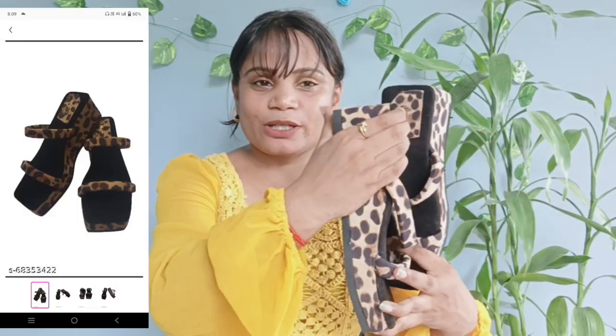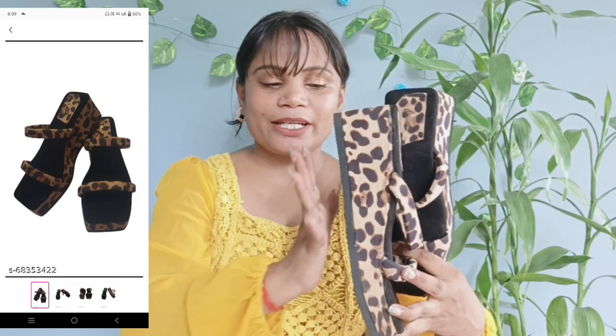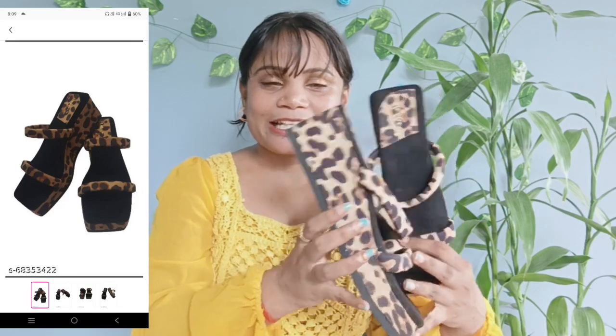Next, I have the flip flops. I got this one and this is the print. It is very good and a little tight type, but very nice and very beautiful.